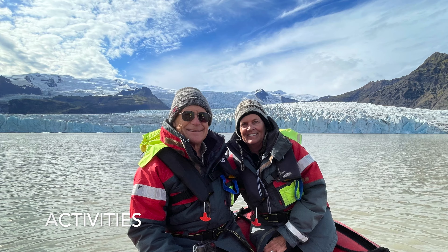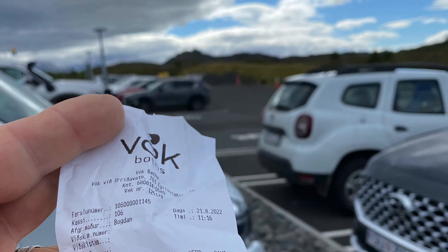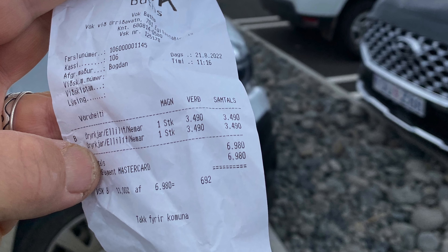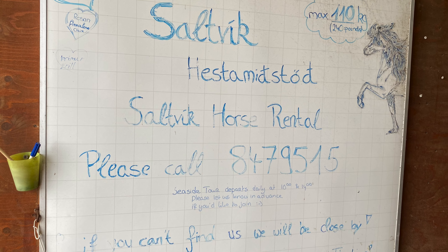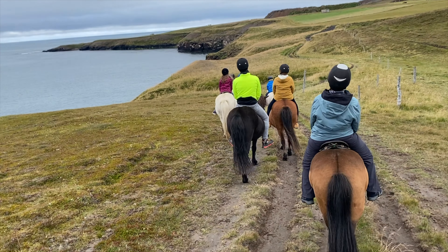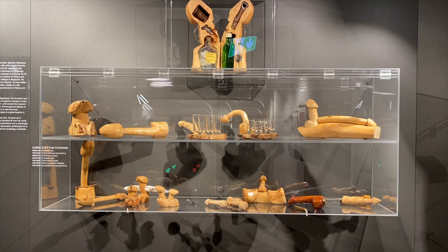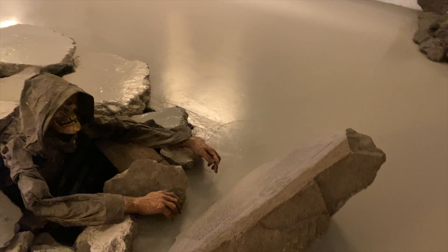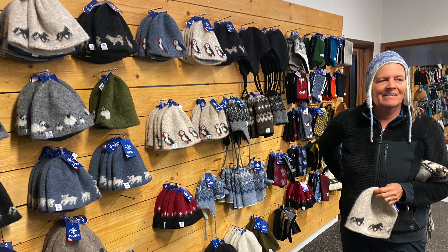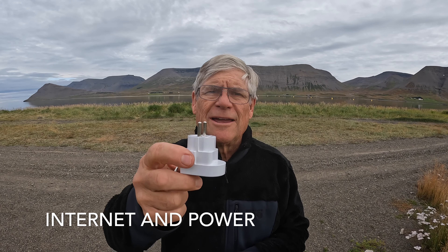Our activities included a boat ride in the lagoon, going to hot springs, the Vök Baths — about $50 — horseback riding at Saltvik at about $110 each, museums such as the Phallological Museum in Reykjavik and the Sorcery Museum in the West Fjords, and some shopping for Icelandic wool items. One thing about power: you'll need to buy a converter for European plugs.